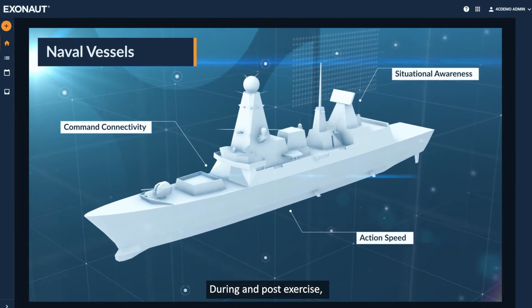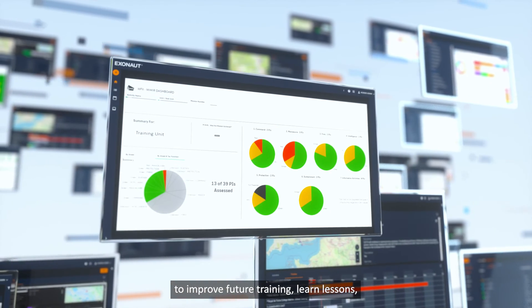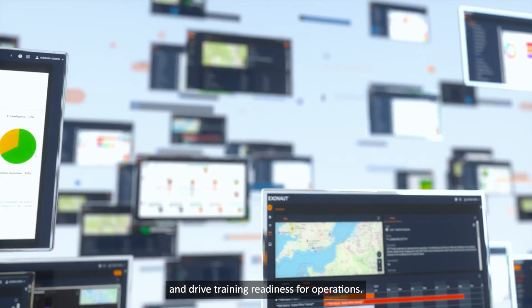During and post-exercise, the training data can be reviewed, analyzed and exploited to improve future training, learn lessons, support commander's decisions and drive training readiness for operations.